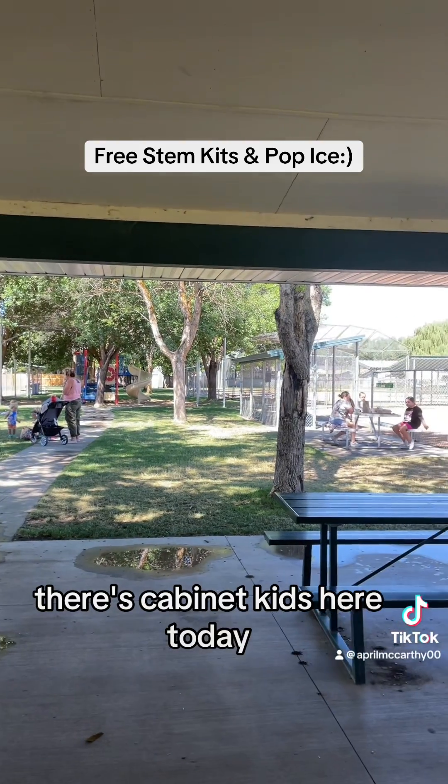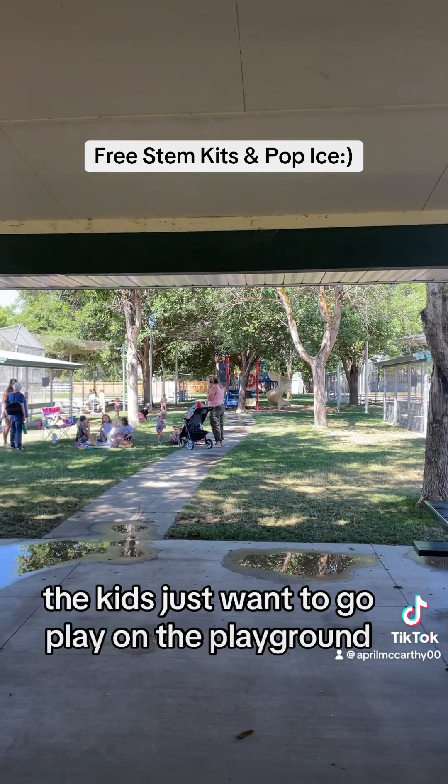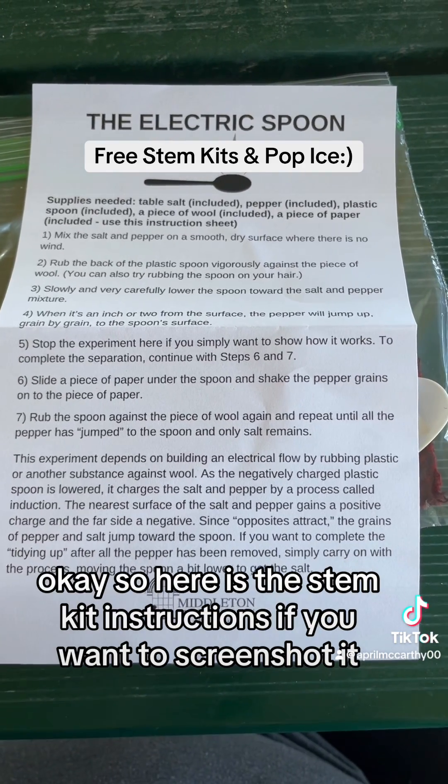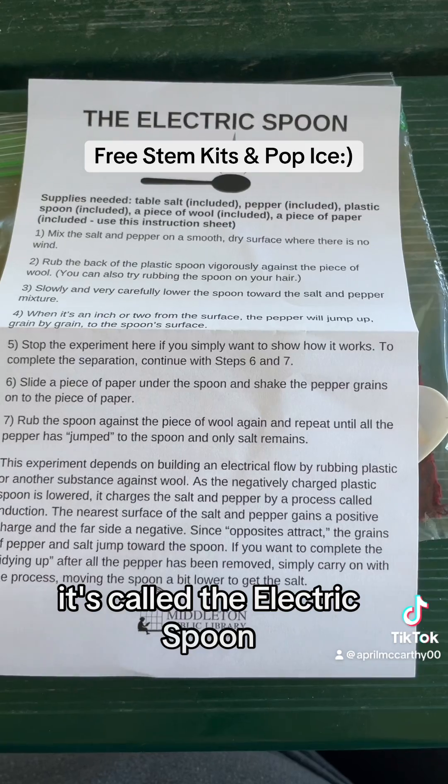There's private kids here today. The kids just want to go play on the playground. Here is the STEM kit instructions if you want to screenshot it — it's called the electric spoon.